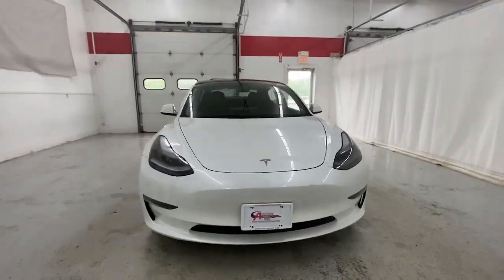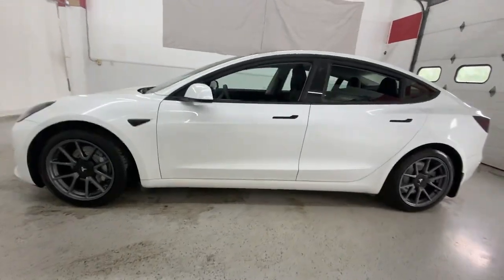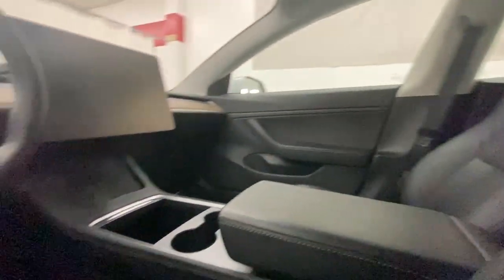Your next car could be the 2021 Tesla Model 3. With less than 50,000 miles on the odometer, this vehicle stands out from the rest.